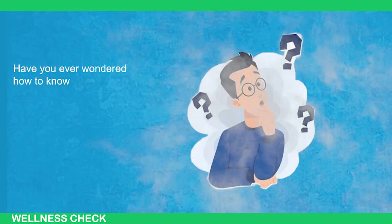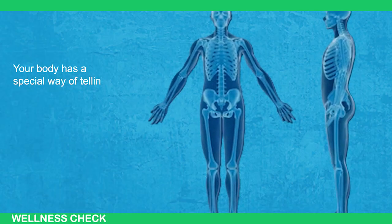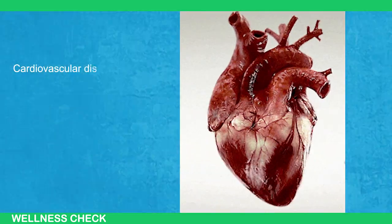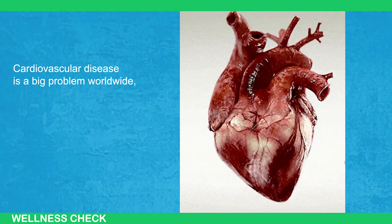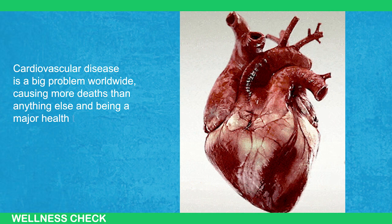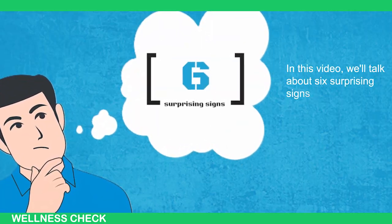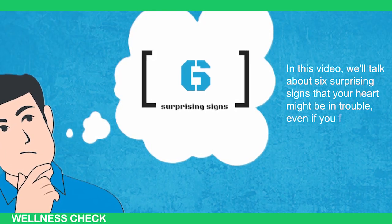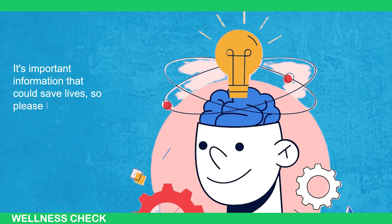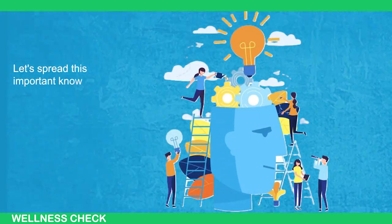Have you ever wondered how to know if your heart is healthy or not? Your body has a special way of telling you when something's wrong with your heart. Cardiovascular disease is a big problem worldwide, causing more deaths than anything else and being a major health threat. In this video, we'll talk about 6 surprising signs that your heart might be in trouble even if you feel okay. It's important information that could save lives, so please like and share the video if you find it helpful. Let's spread this important knowledge together.